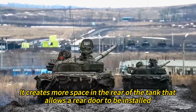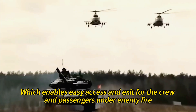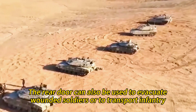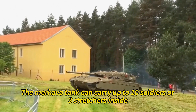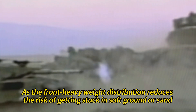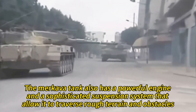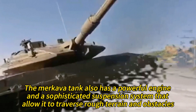The layout creates more space in the rear of the tank that allows a rear door to be installed, which enables easy access and exit for the crew and passengers under enemy fire. The rear door can also be used to evacuate wounded soldiers or to transport infantry, supplies, or equipment. The Merkava tank can carry up to 10 soldiers or three stretchers inside. It also improves mobility and maneuverability, as the front-heavy weight distribution reduces the risk of getting stuck in soft ground or sand.